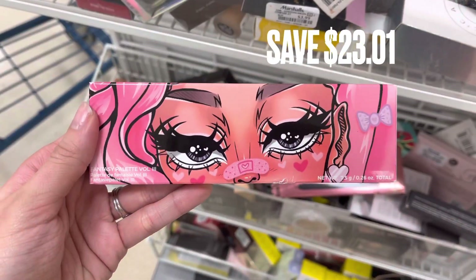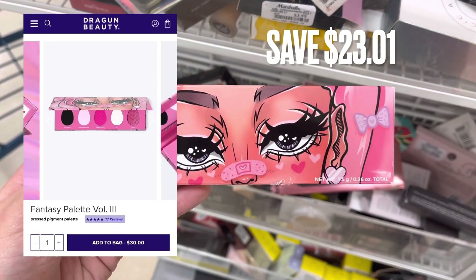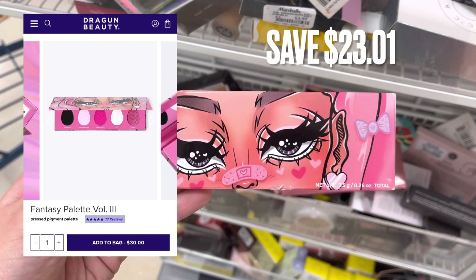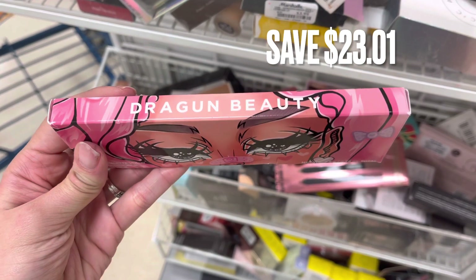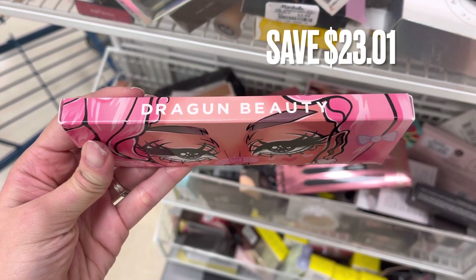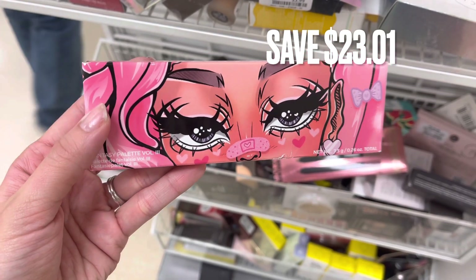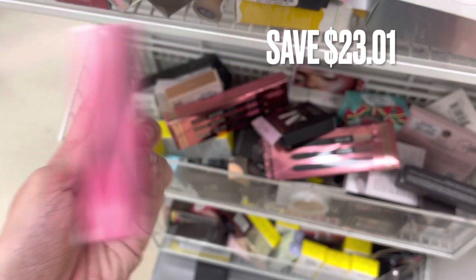Next, we do have another eyeshadow palette from Dragon Beauty. This one was a savings of $23.01 as well. This one is really pretty pink and there was a black shade — you can see what it looked like on the screen. Like I said, I was actually surprised to find this brand here at Marshalls.